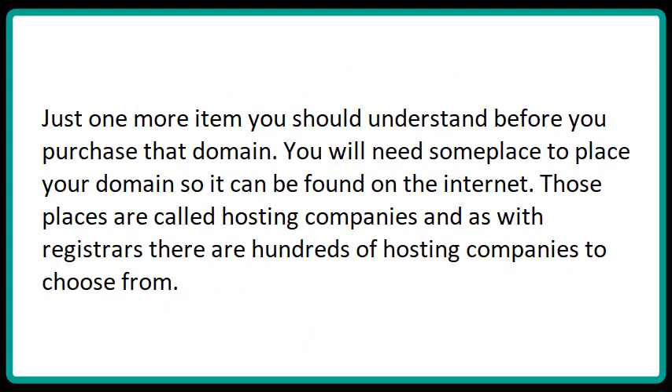Just one more item you should understand before you purchase that domain. You will need somewhere to place your domain so it can be found on the internet. Those places are called hosting companies and, as with registrars, there are hundreds of hosting companies to choose from.